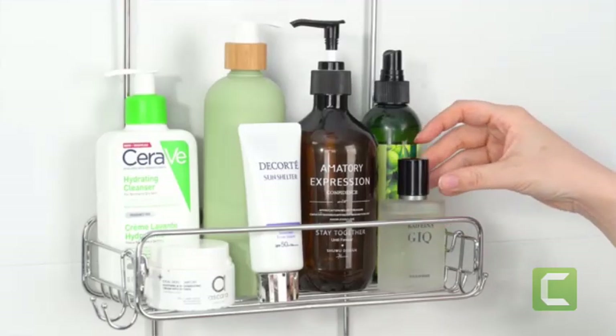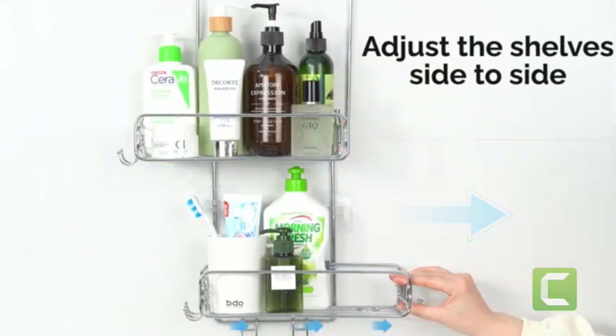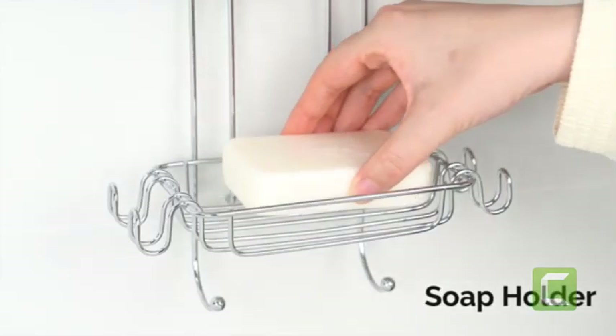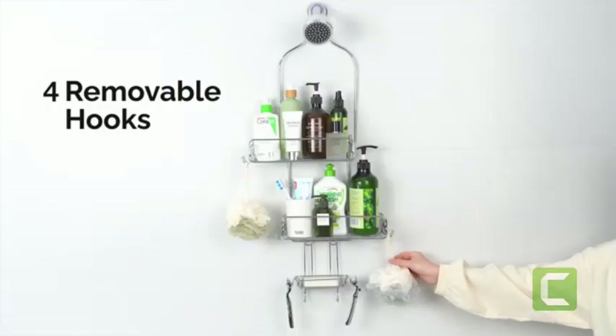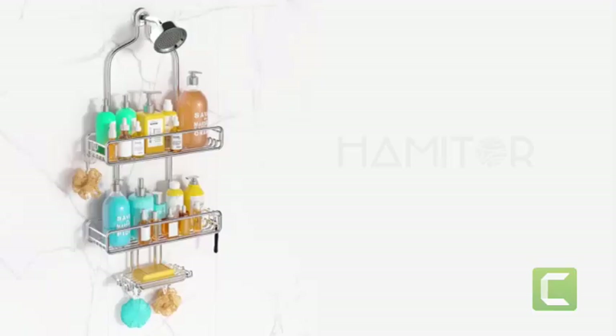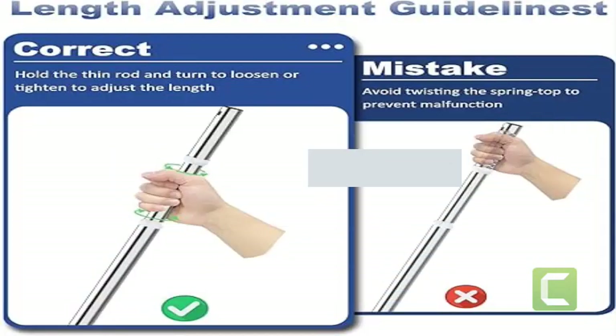Rust resistant and durable: our bathroom shower organizer is made from 304 stainless steel, ensuring longevity and resistance to rust. It surpasses other market options made from metal with chrome plating, which are prone to rust after just a few months.